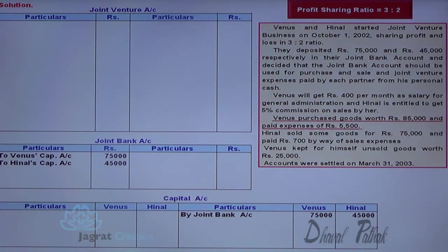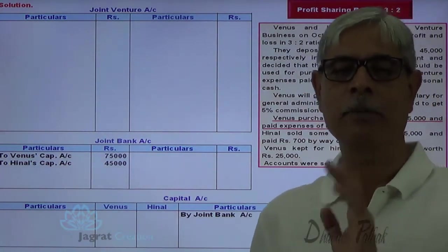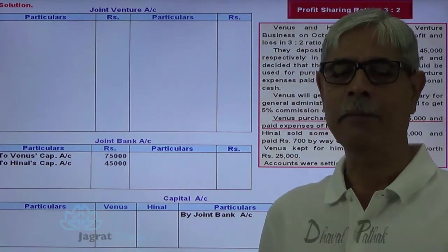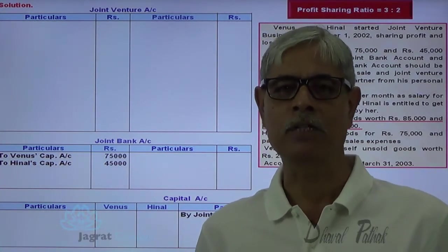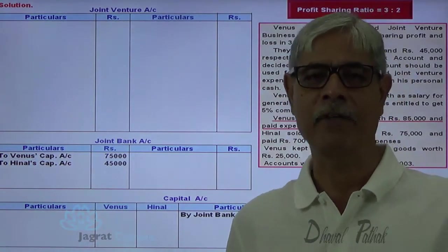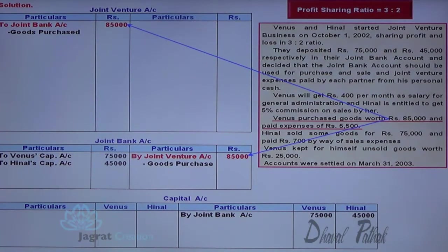Now the first purchases are made. Purchases are paid out of the joint bank account. Goods purchased will not be debited to purchase account because it is a short duration partnership — goods purchases will be debited to joint venture account. Payment is made out of joint bank account, so bank is the giver and joint bank account is to be credited. Joint venture account debit 85,000 to joint bank account credit 85,000. This is how the purchase transaction is recorded.